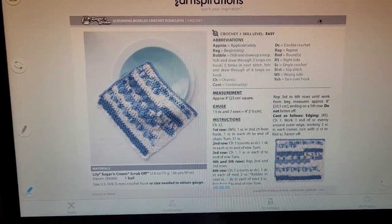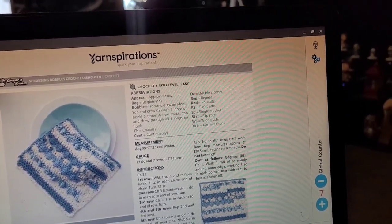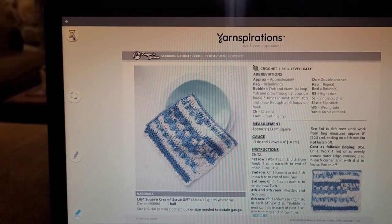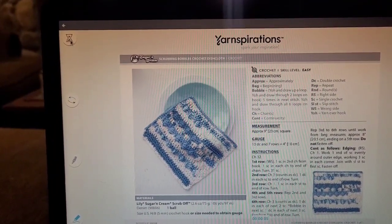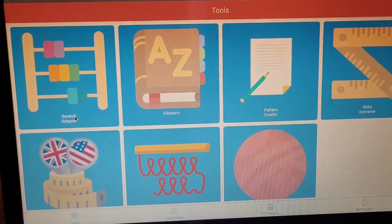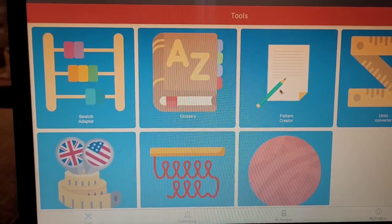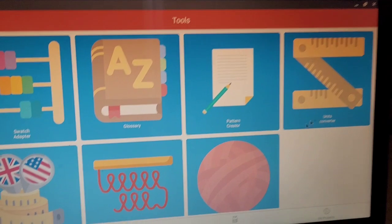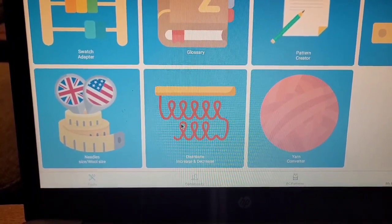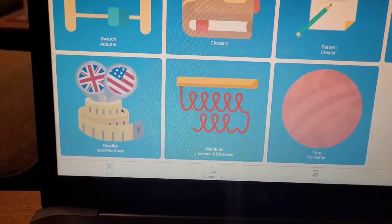This is the microphone and you can record and make verbal notes on your pattern. This is for your settings. This hourglass you can use to time yourself — I don't know why anyone would want to time themselves — and then they have this section for tools, which is really cool. It has a glossary, swatch adapter, pattern creator, unit converter, yarn converter, a distribute your increase and decrease tool, and then needle size and wool size.